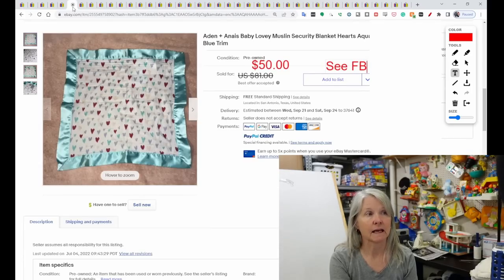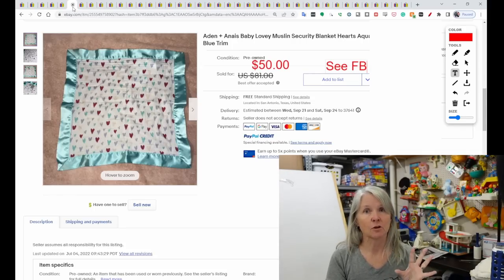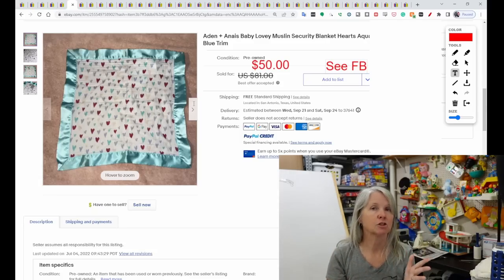I call this Aiden and Anae — I find it quite often. Most of these are made of muslin or linen type material. Not all loveys have animals attached — a lot of them are flat. I think I showed one recently that was Blankets and Beyond with satin edging. This one sold for $50. The buyer did get positive feedback, though it was actually negative feedback.